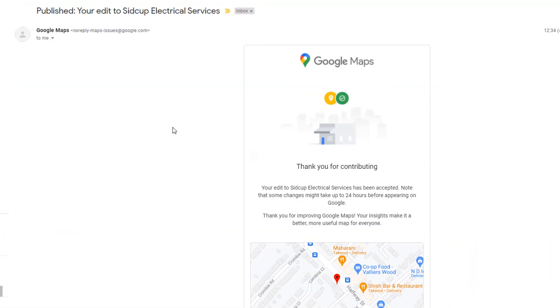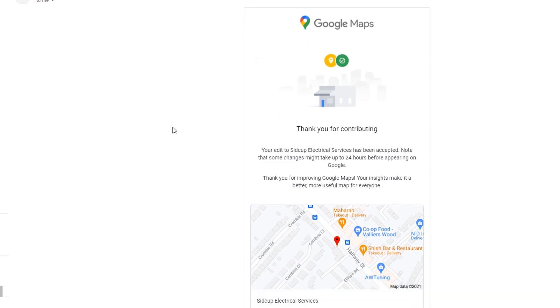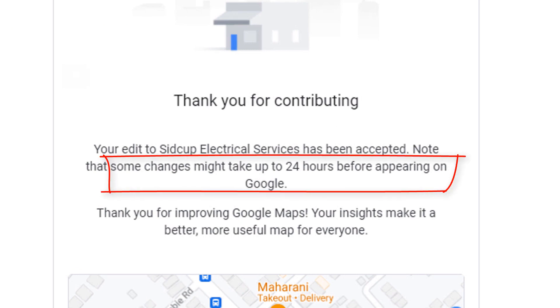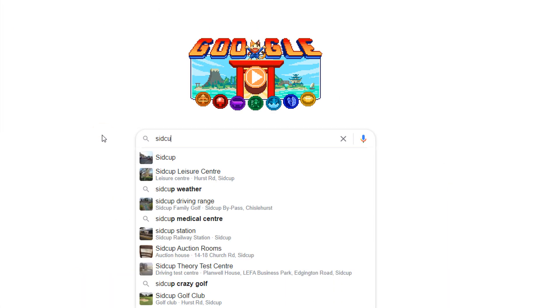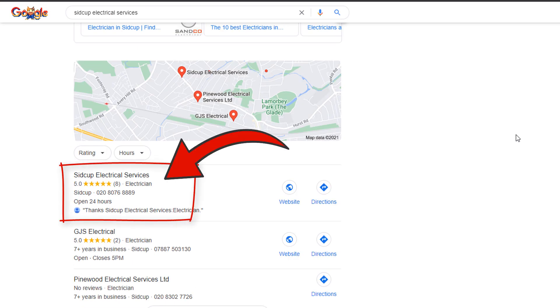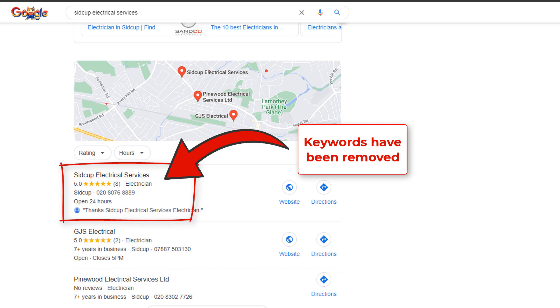If it does, Google will let you know via an email. Since Google automates a lot of these changes, I received confirmation my suggested edits had gone through almost immediately after I made it. And although the email said some changes might take up to 24 hours before appearing on Google, they were visible on Google search results within minutes. If this happens to you, it could have disastrous consequences on the rankings of your listing almost overnight.